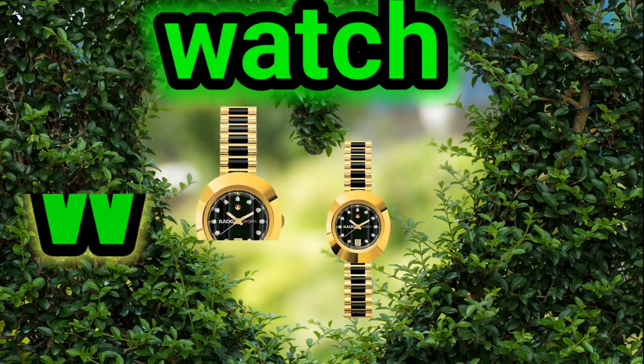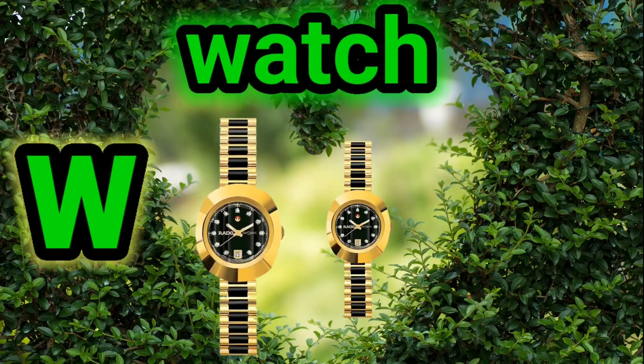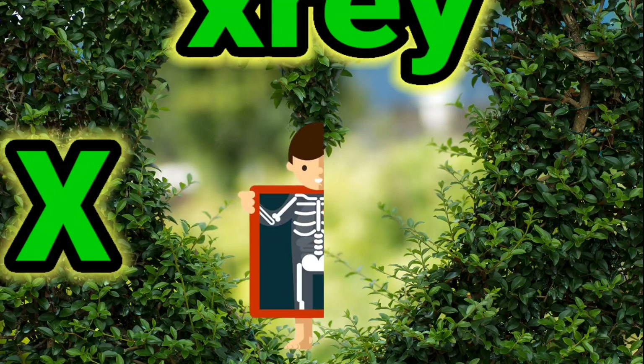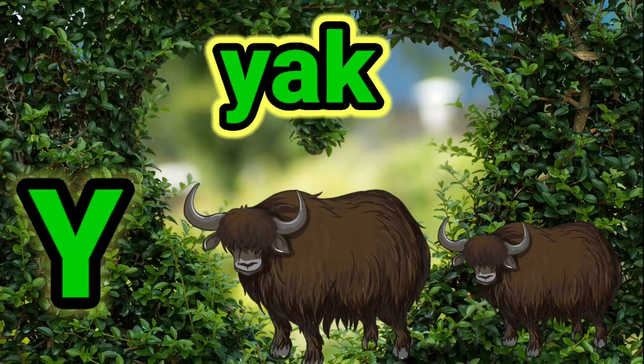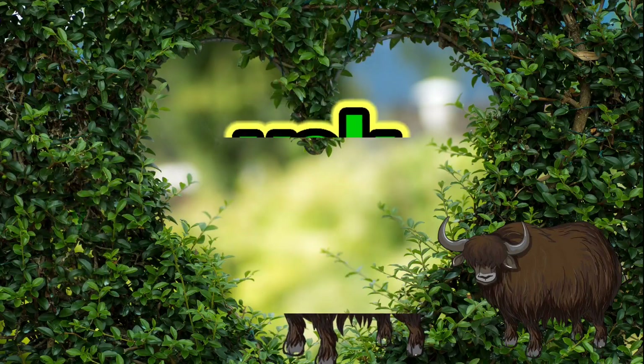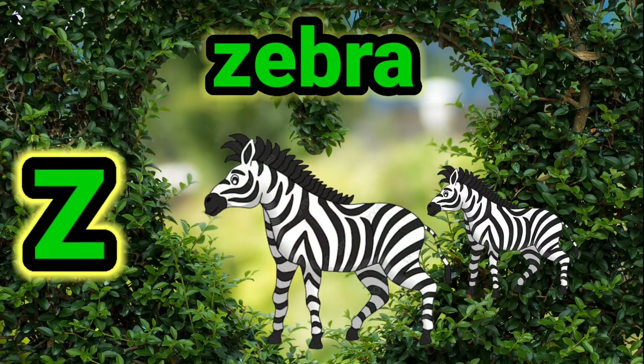W for watch, X for x-ray, Y for shark, Z for zebra. Da-da-da-da.